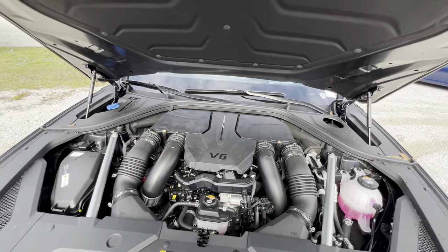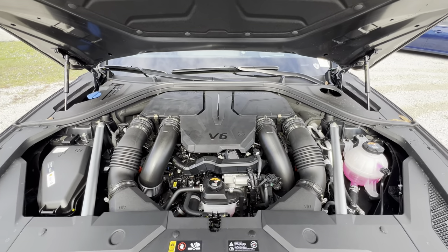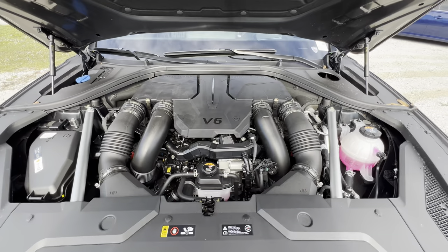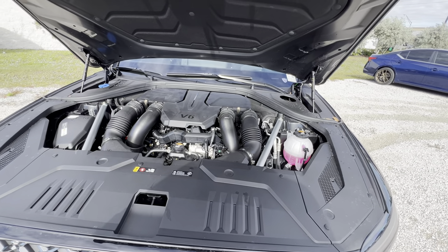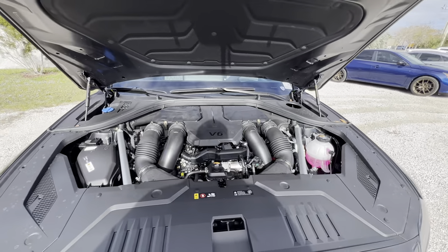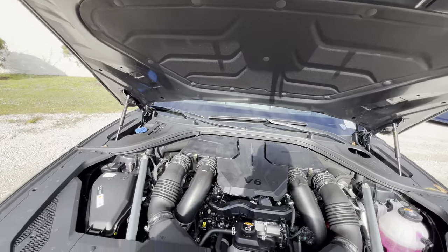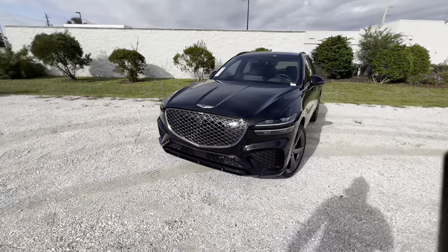Let's fire up this monster 3.5-liter twin-turbo V6. That was the sound of the 3.5-liter twin-turbo V6, and it sounds pretty good, making a very healthy 375 horsepower and 391 pound-feet of torque, mated to an eight-speed automatic transmission. It's enough to get this approximately 4,600-pound all-wheel drive SUV to 60 in under five seconds, making it competitive with SUVs like the Audi SQ5, while being more luxurious and, to some people, a better looker. You'll notice strut tower braces helping with handling, and the hydraulic struts are also appreciated.